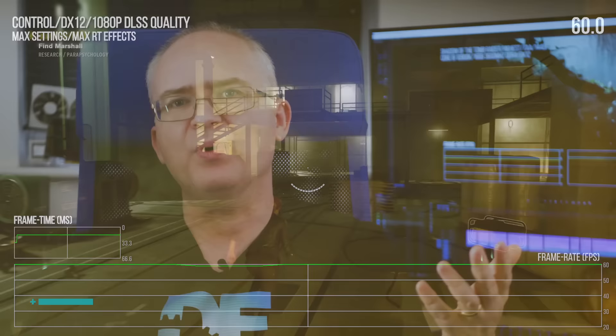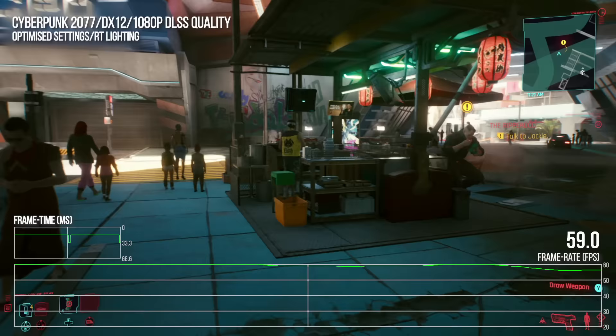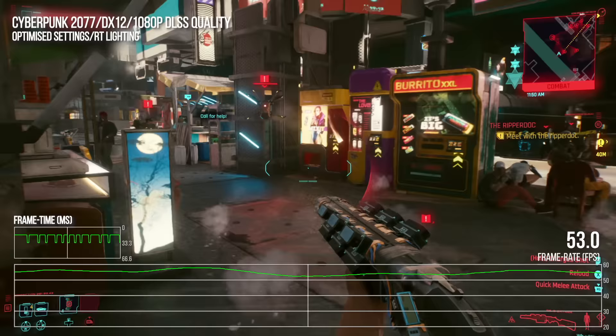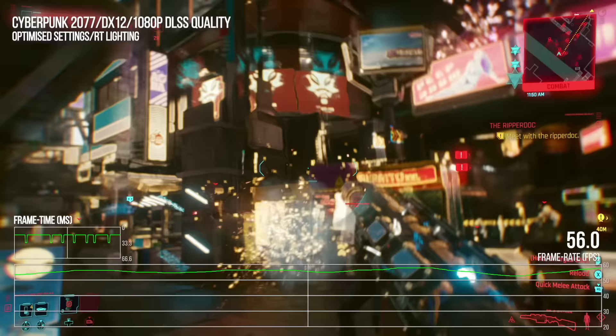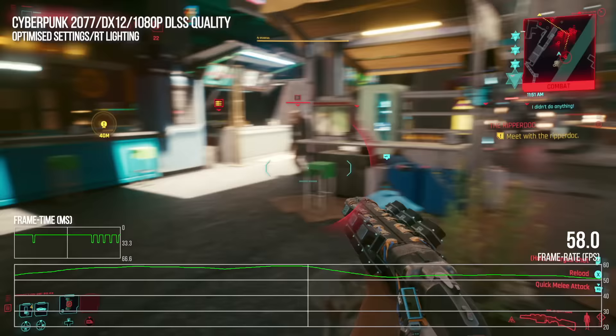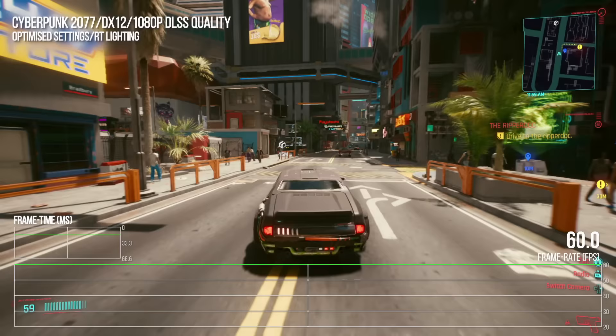Another example is Cyberpunk 2077. Using DLSS performance mode at 1080p output with optimized settings and RT lighting engaged, while it doesn't lock to 60, a variable refresh rate screen produces a very pleasing effect — and you won't get anything like this on consoles as things stand. AI has a huge role to play in the future of gaming, and it's already starting to pay off.